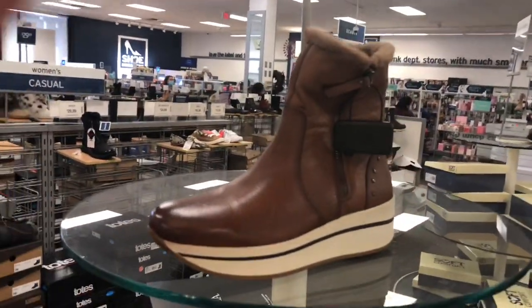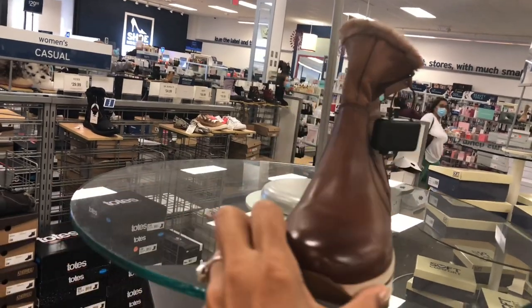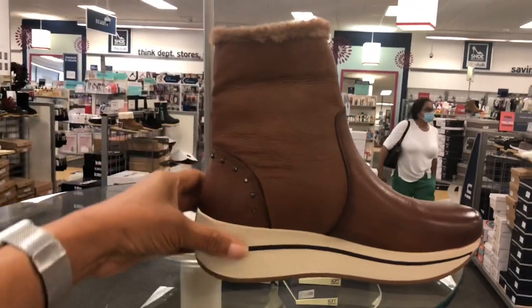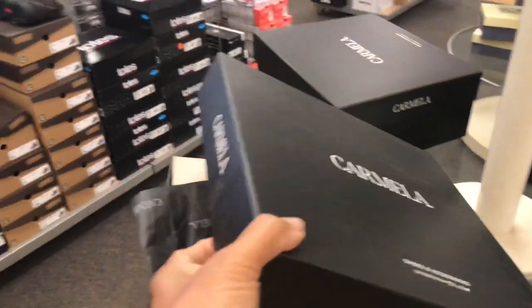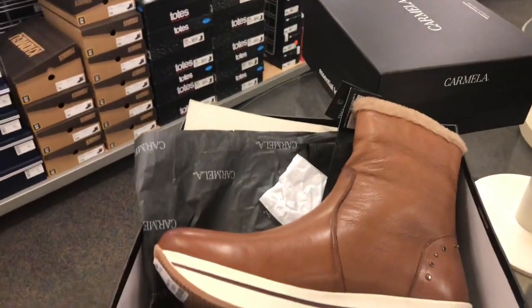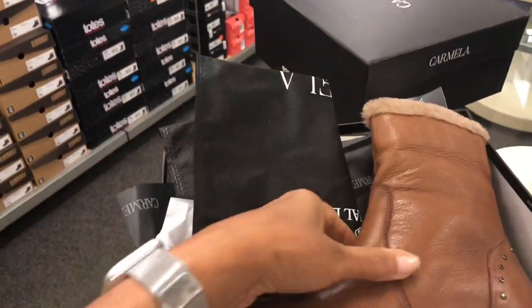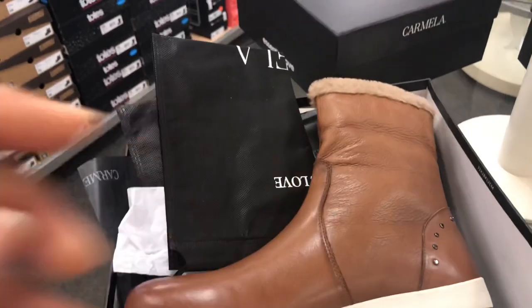This boot is Carmella, all leather, with a nice little heel. It comes with a box and a little dust bag, and it's for $50.